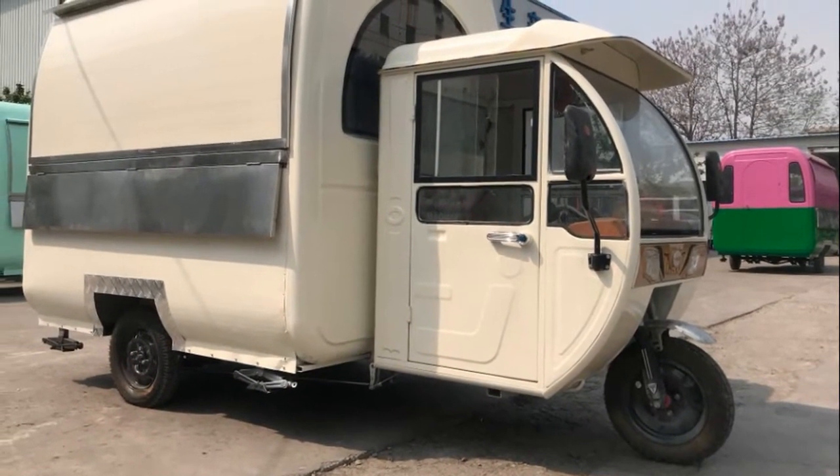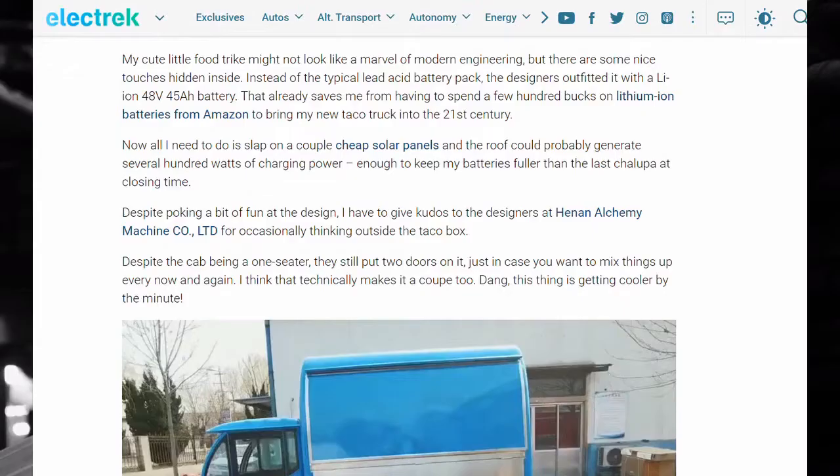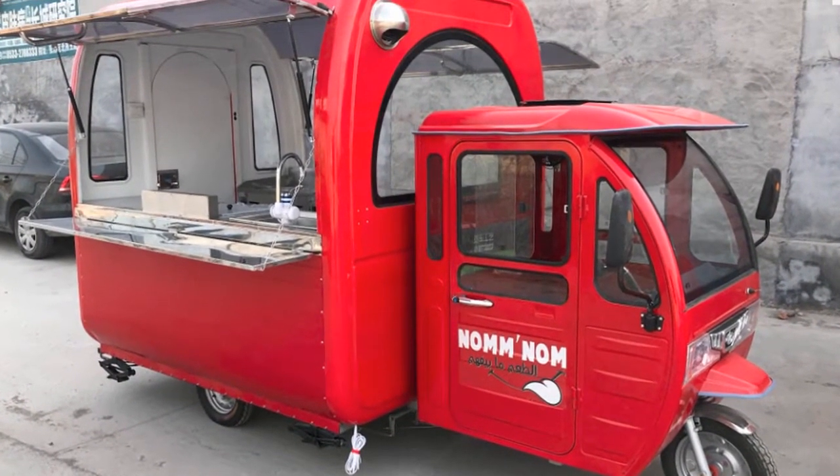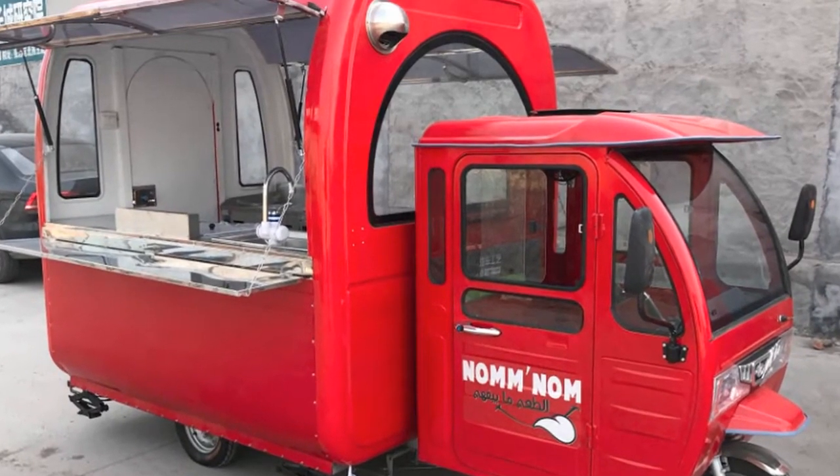Despite poking a bit of fun at the design, I have to give kudos to the designers at the machine company that made this for occasionally thinking outside the box. Despite the cab being a one-seater, they still put two doors on it just in case you want to mix things up every now and again. I think that technically makes it a coupe too. This thing is getting cooler by the minute.